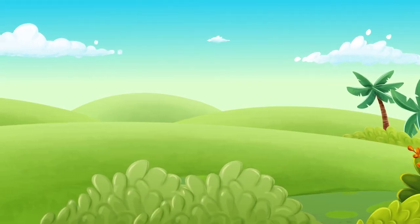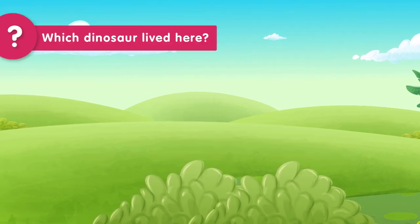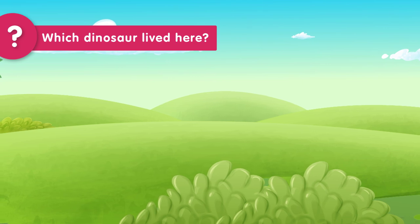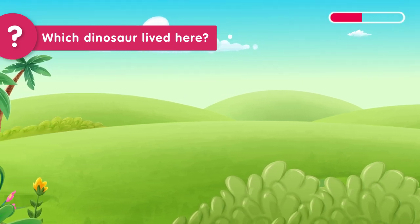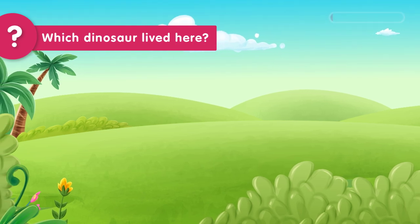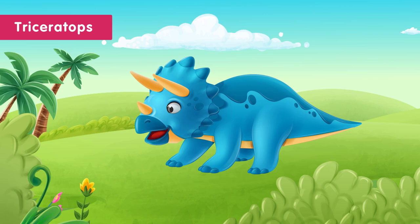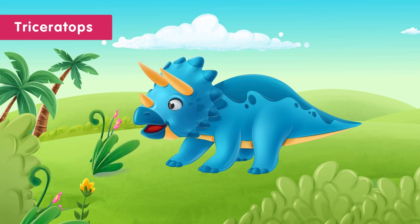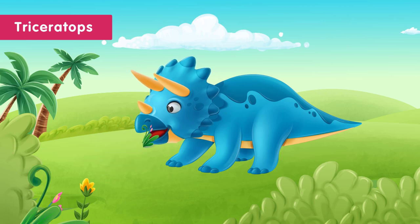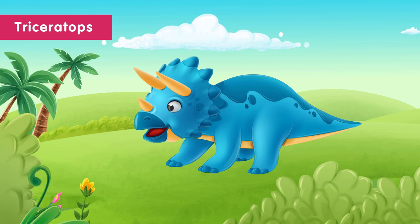Let's play another round of guessing. You have five seconds to guess the dinosaur that lived in this big open plain with lots of grass. Time's up! The dinosaur that lived on this grassy plain was the Triceratops. The Triceratops ate plants and had big horns to protect itself. It also had a giant bony plate on its head to help it stay cool in the sun.